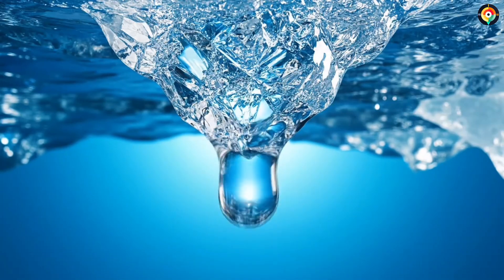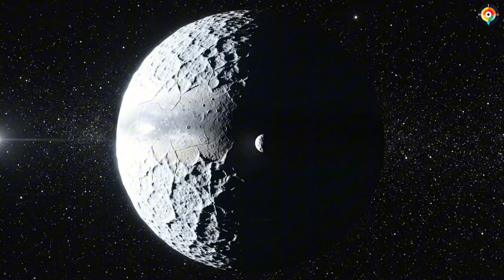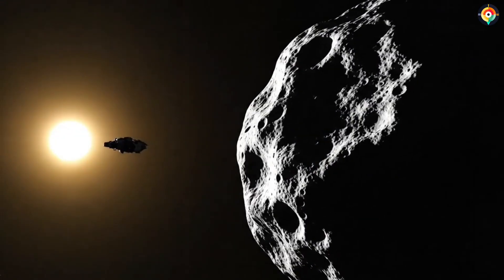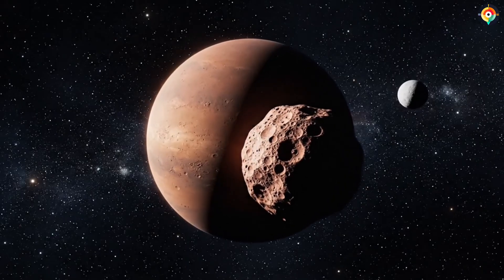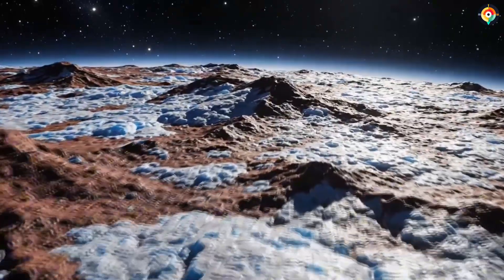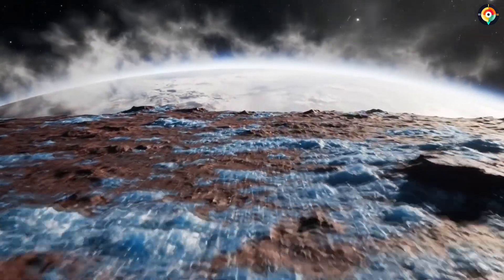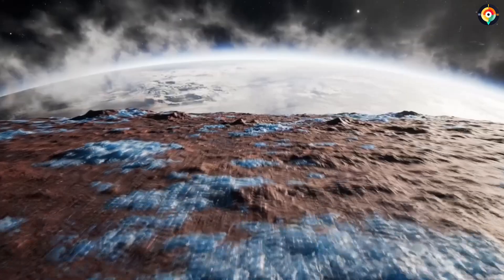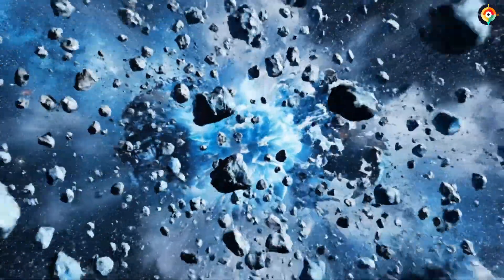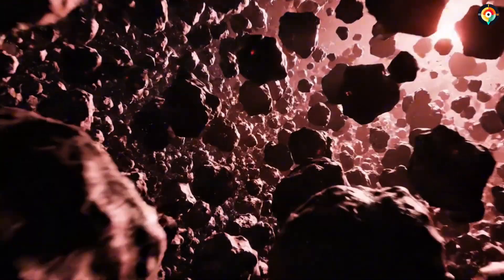Pluto has five moons. The largest, Charon, is 1,200 kilometers wide — nearly half the size of Pluto itself. They orbit so closely that they are tidally locked, forever facing each other like eternal dance partners in the dark. Charon's north pole contains a massive red region called Mordor Macula. It formed when methane escaping from Pluto froze on Charon's surface and was transformed by cosmic radiation into tholins. This exchange of material proves the Pluto system is still active. Scientists believe Pluto may have formed from a colossal collision between two ancient bodies, and the energy from that impact could still be trapped inside Pluto today, sustaining its subsurface ocean and driving its geological activity.